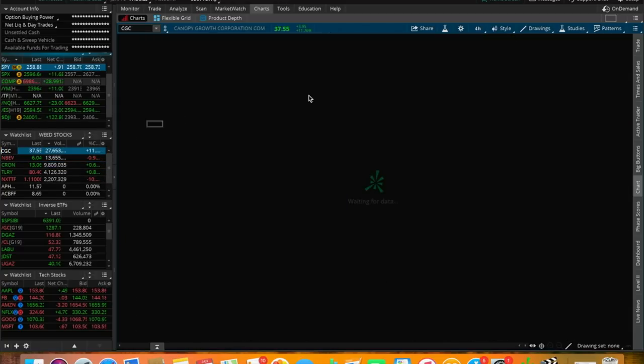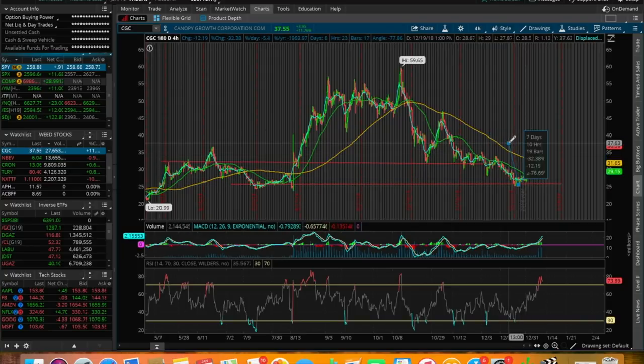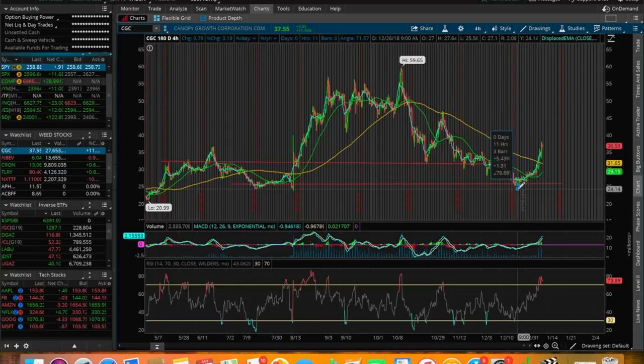Another marijuana stock doing very well is CGC — Canopy Growth Company. This one was up around 12% today. We found a bottom here at around $25. The support in Canopy Growth over the past couple of days has been absolutely amazing — from $25 all the way up to $37, making a nice 32% move. Let me know down below if you traded Canopy Growth.